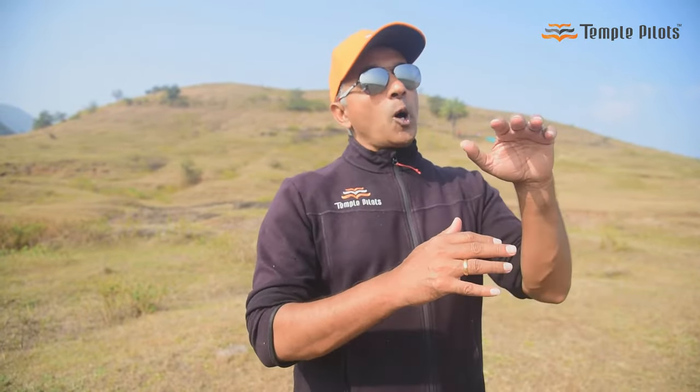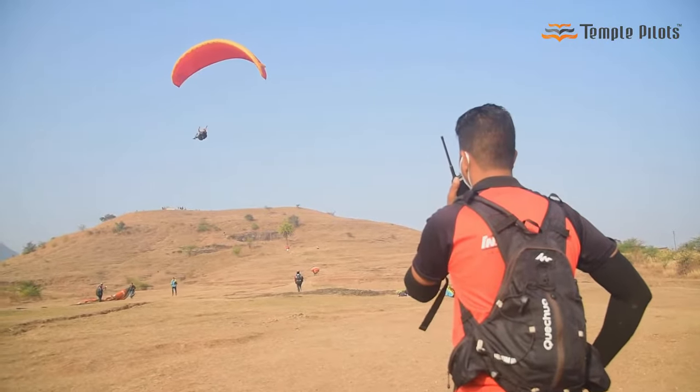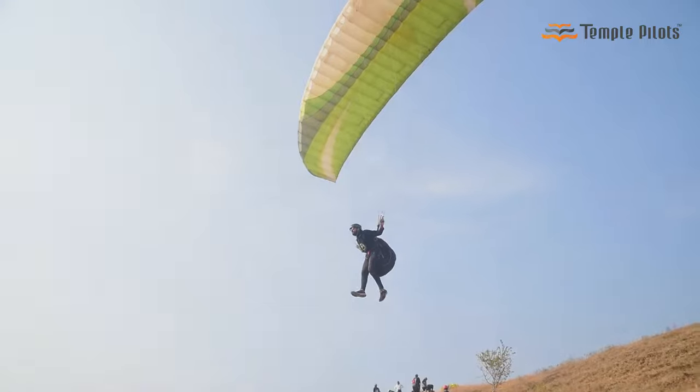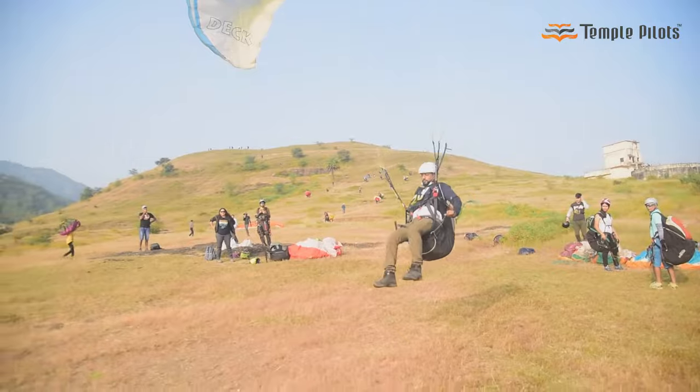This is a guided course under direct instructor supervision. Once you've learned how to take off and how to land doing short hops from a gradual slope, you are cleared for your first solo flight and you move on to the top of the mountain from where you do your first solo flight under instructor supervision. There is a radio attached to your harness and you launch. It's an amazing feeling to be in the air for the first time. We direct you for a couple of turns, align you for a nice approach and a beautiful landing. That's the outdoor session.